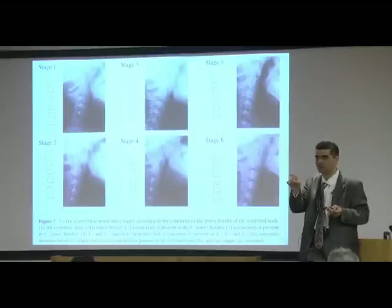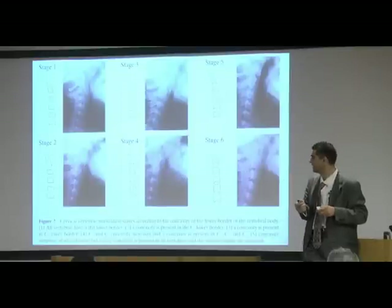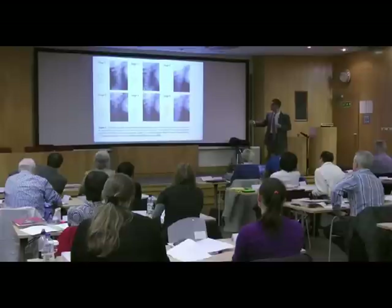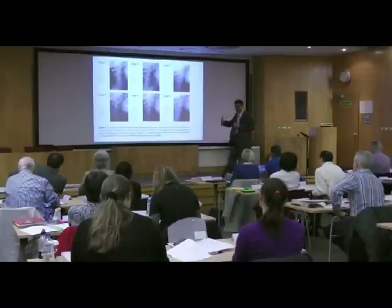That paper I'm giving you is peer-reviewed journal research covering all the criteria that we're discussing. This shows you the shape changes. Here the vertebrae are flat; they're getting square. Now, what do you need to know about this? Not now, but during treatment.